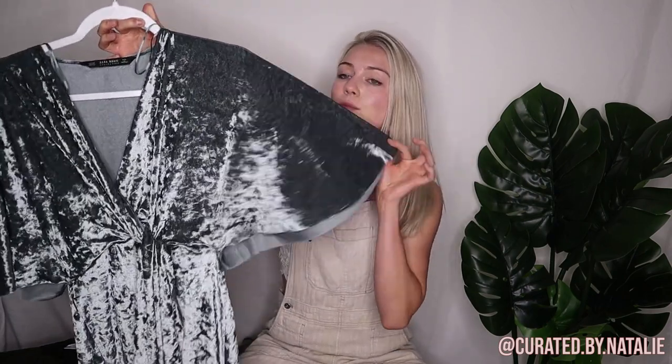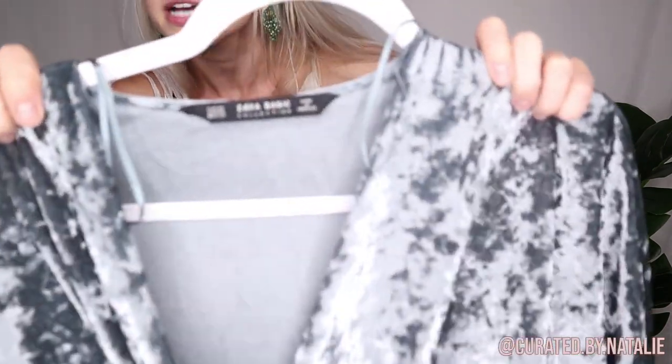The next item I found is absolutely beautiful — it's this Zara crushed velvet dress with flutter sleeves. I am so obsessed with this. I have not tried it on, but I feel like I'll love it. That's the problem with trying on all my pieces — I just fall in love with all of them, but I have absolutely nowhere to wear this right now. It's a size extra small, just the regular Zara tag, but a stunning piece. It totally caught my eye and I just love it.